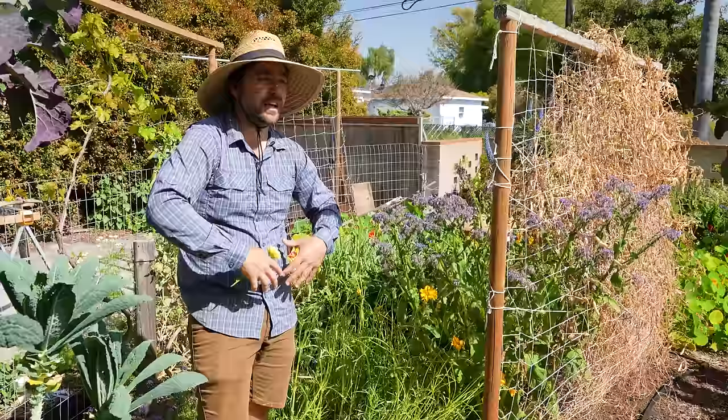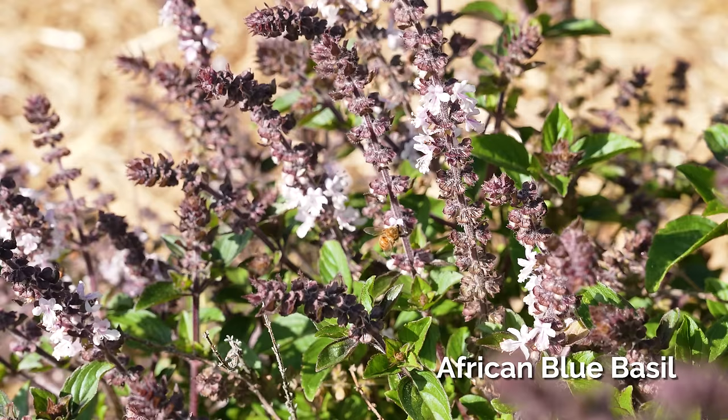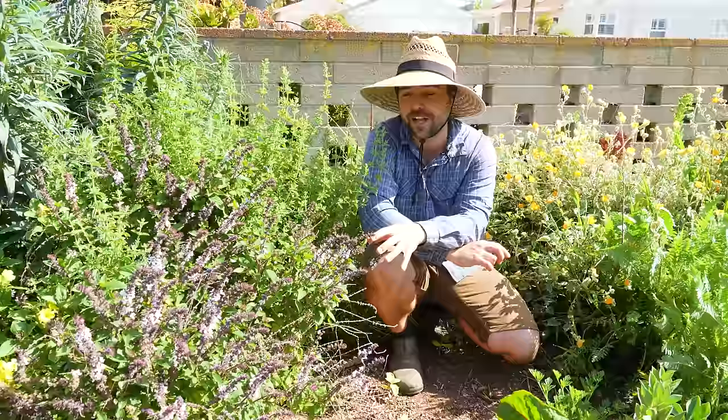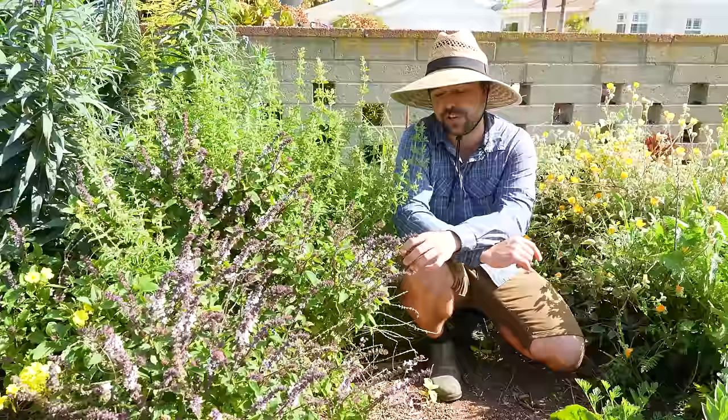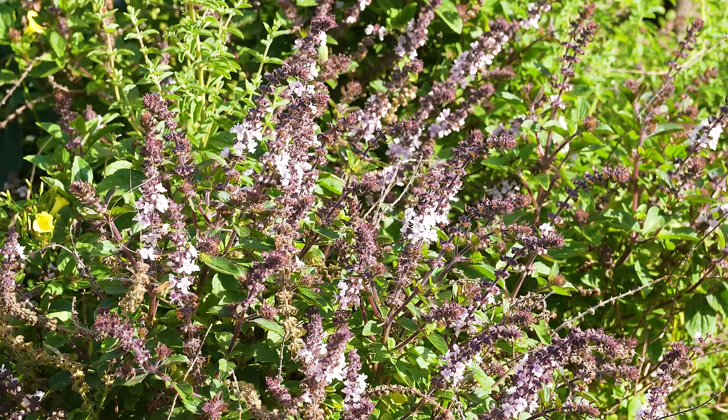Down here in the corner of my south garden, I wanted to show you this African blue basil. It is absolutely prolific at flowering, bees go crazy for it, it produces flowers all year round, and it's extremely drought tolerant. Now, it might look like it's going to take over your garden, but oddly enough this is one of those plants that's actually sterile — it doesn't self-seed. If these seeds fall, they're not going to grow into more basil, which is great, but it still produces a lot of flowers.